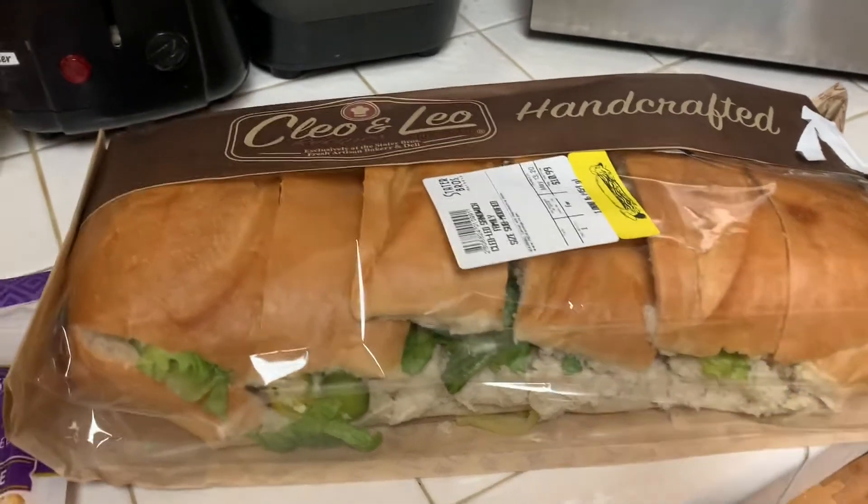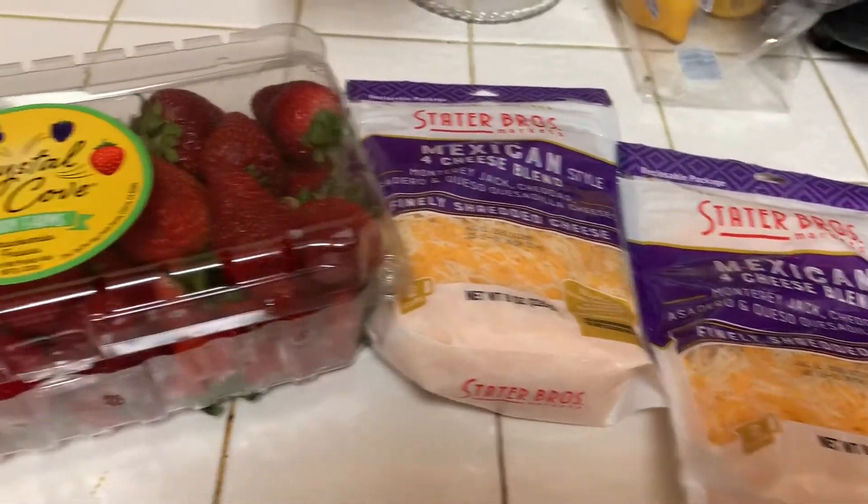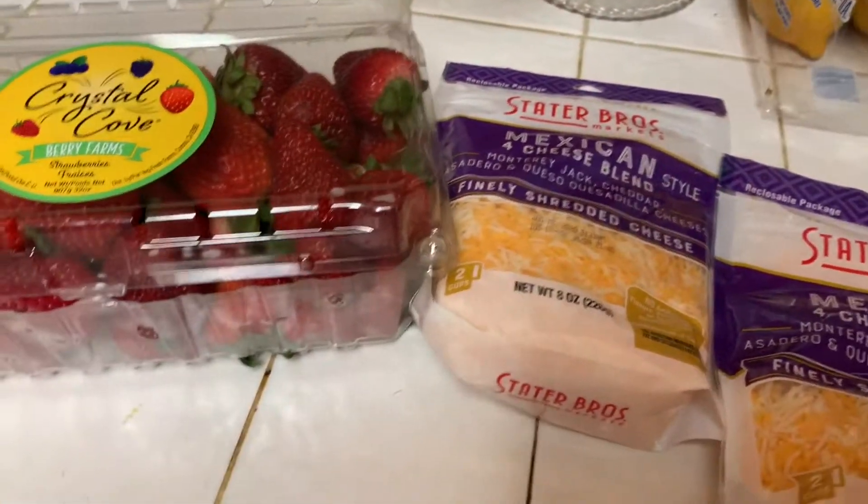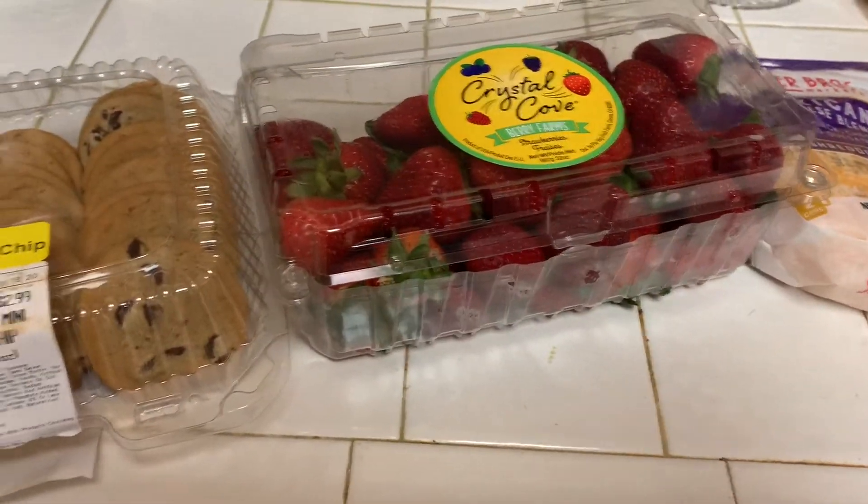Hey everyone, welcome back to my channel. I wanted to show you what I got from Stater Brothers. I did grab a few of the things that were on sale in the ad that I pointed out in my ad preview, and then I got some other things as well.